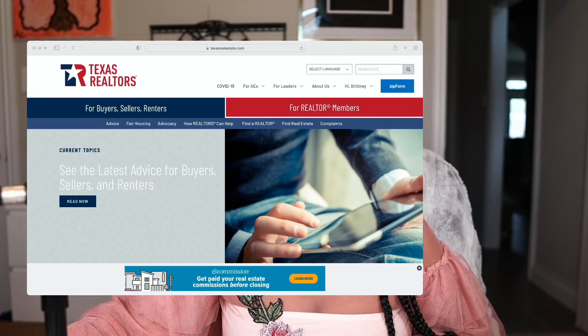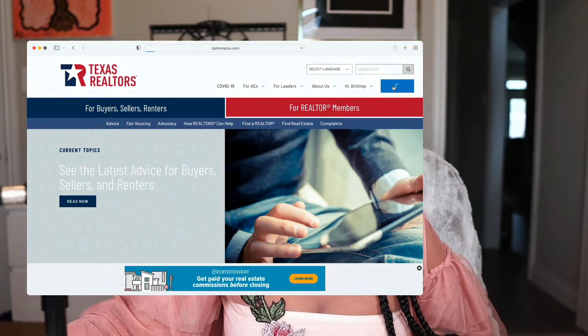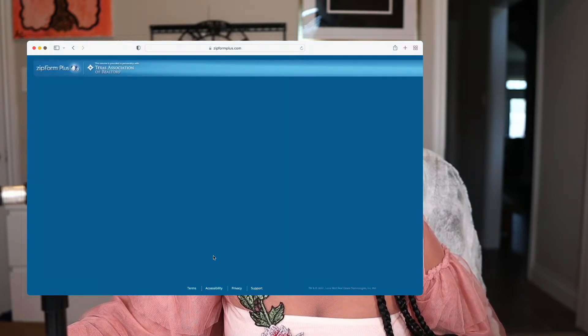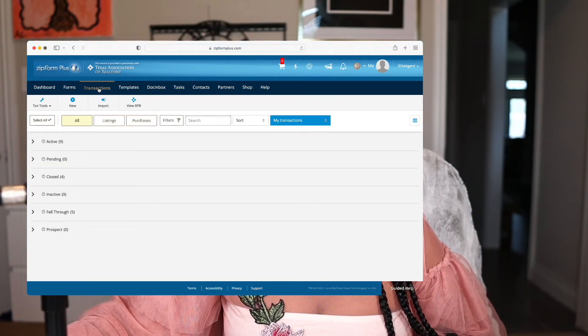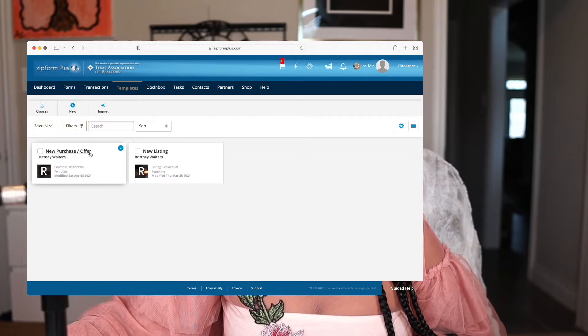Next, make sure that you have access to the texasrealestate.com website. You can get all of your forms here — there is a library of forms you'll be able to pull, and this is where you would print your forms or digitally send them through DocuSign. You can play in the system to create your templates — a new template for a new purchase if you're helping buyers, and also a template for your new listing to help your seller sell their home.